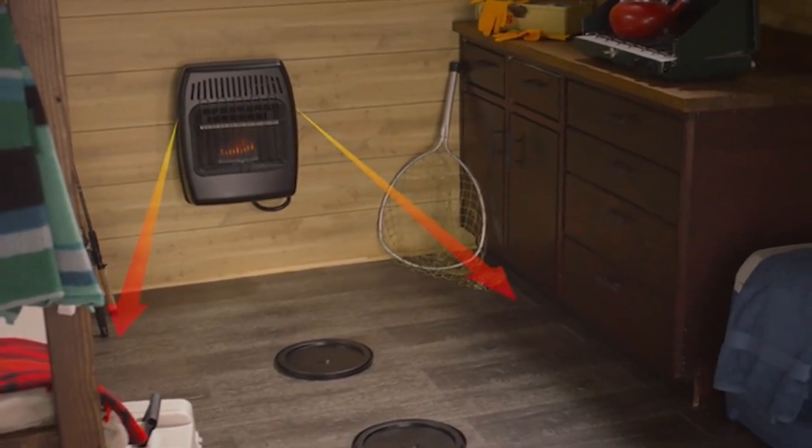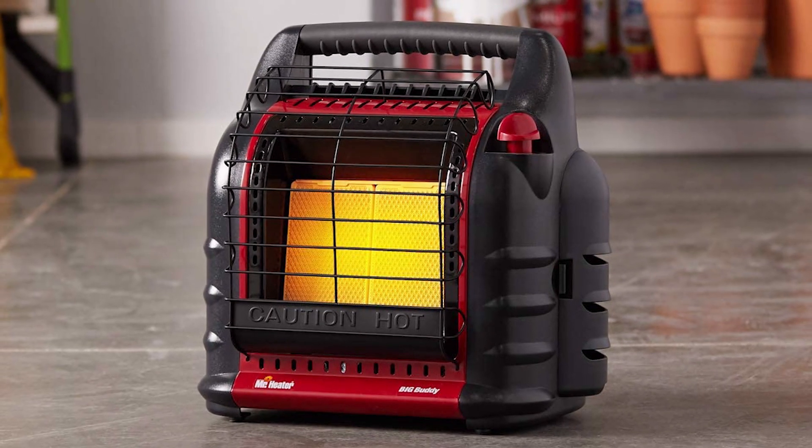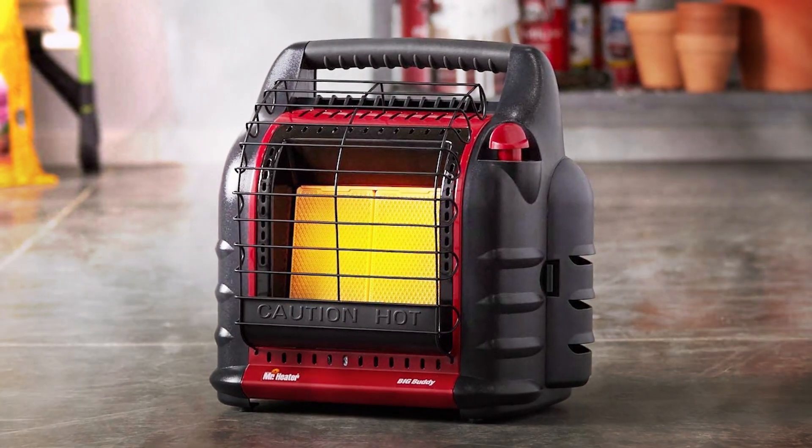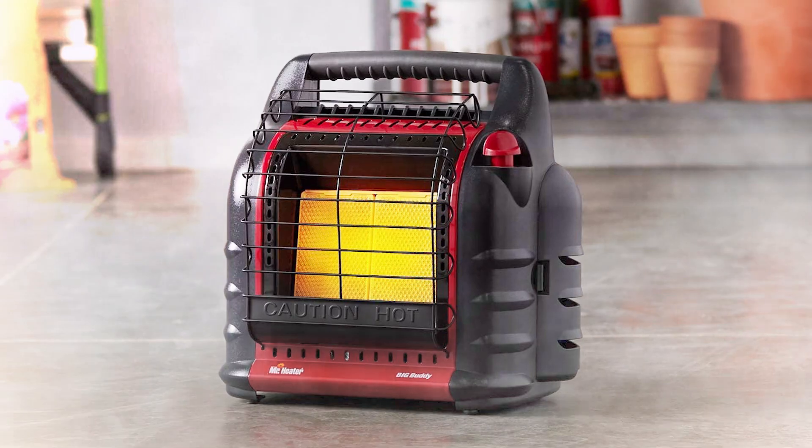If your garage is poorly ventilated, a propane heater is perhaps not for you. Without enough oxygen, the poor combustion can cause carbon monoxide to form. Make sure your heater is away from anything flammable and that there is nothing cluttering the heater.